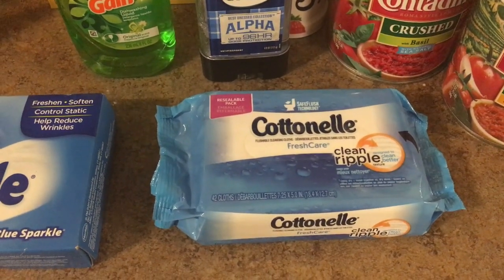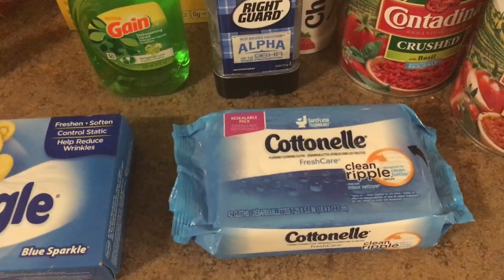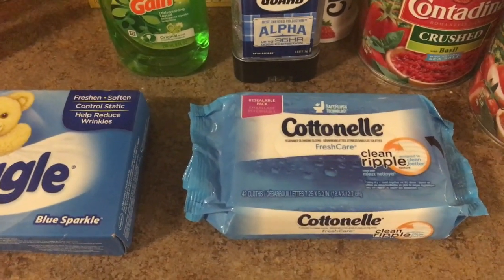The Cottonelle wipes are $1.97. You want to use a $1 off one coupon from the inserts a few weeks ago, making it 97 cents, and then you could submit to Ibotta for 50 cents back.